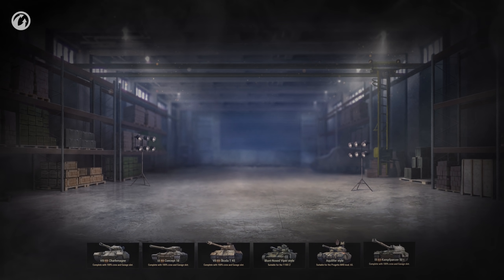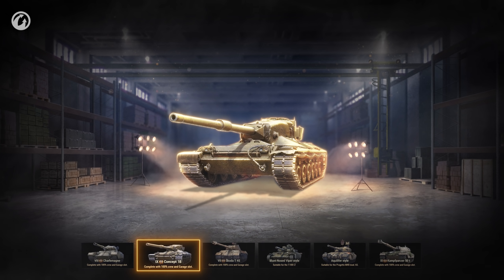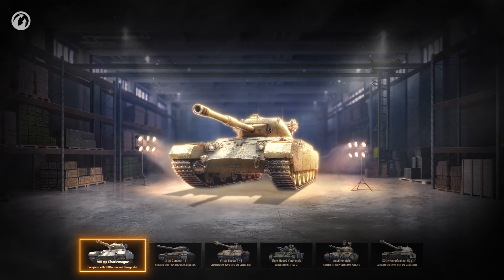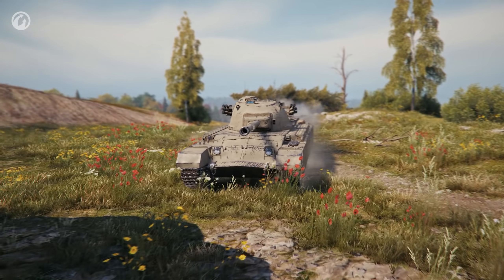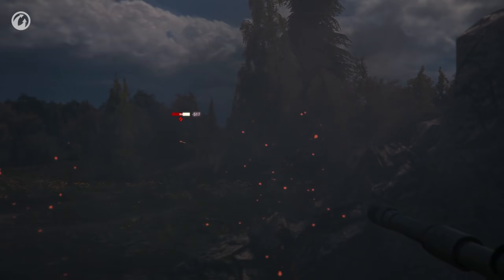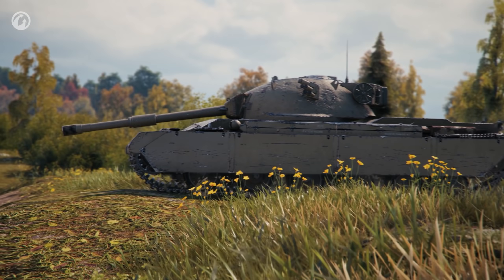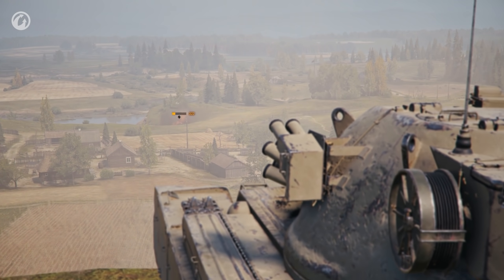The list now also features new vehicles— the versatile Concept 1B, a previous Ranked Battles reward, and a new Tier VIII Premium tank— the Charlemagne. This heavy Brit is ready to show what it's capable of. Deliver high damage per shot, deflect hits with its heavy armor, and angle its gun to dominate the terrain.